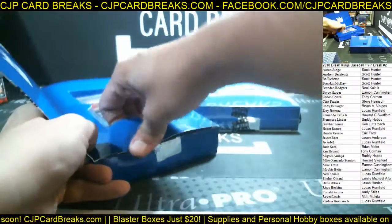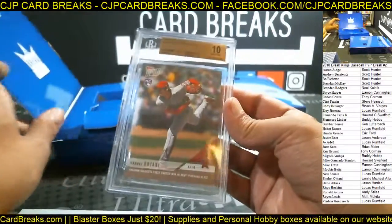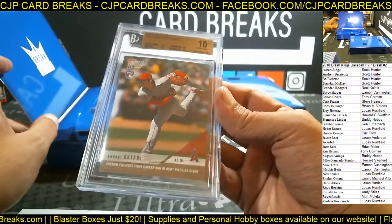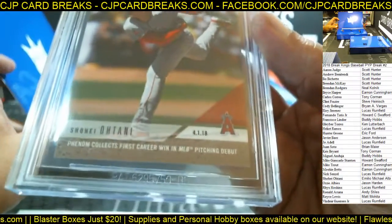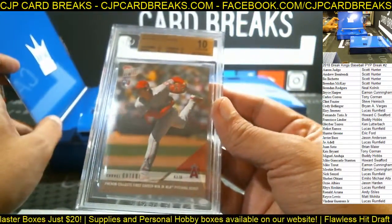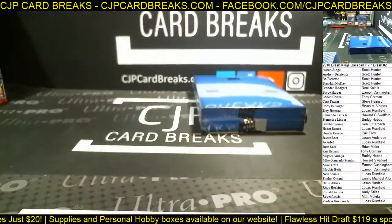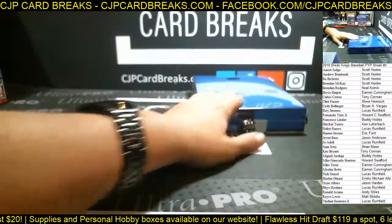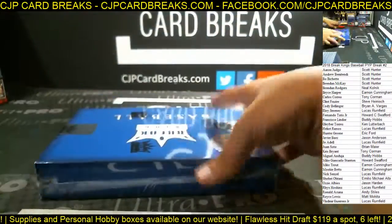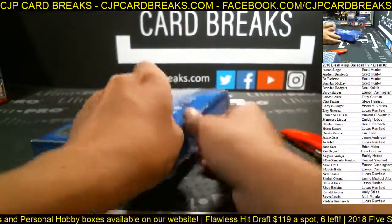We've got an Ohtani — a BGS 10 Topps Now Ohtani, Phenom Collects First Career Win. Not a bad Topps Now to get — BGS 10 there. Alright guys, last box. Good luck everybody. We will do a recap at the end for those of you who missed anything.